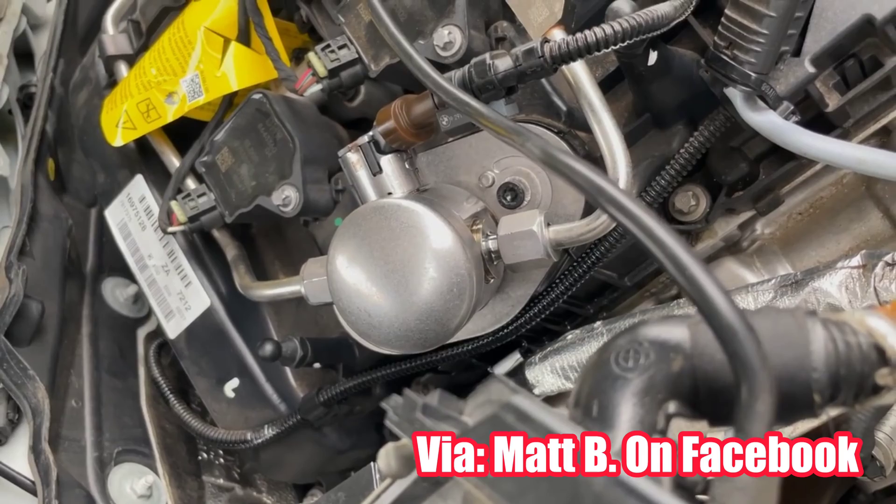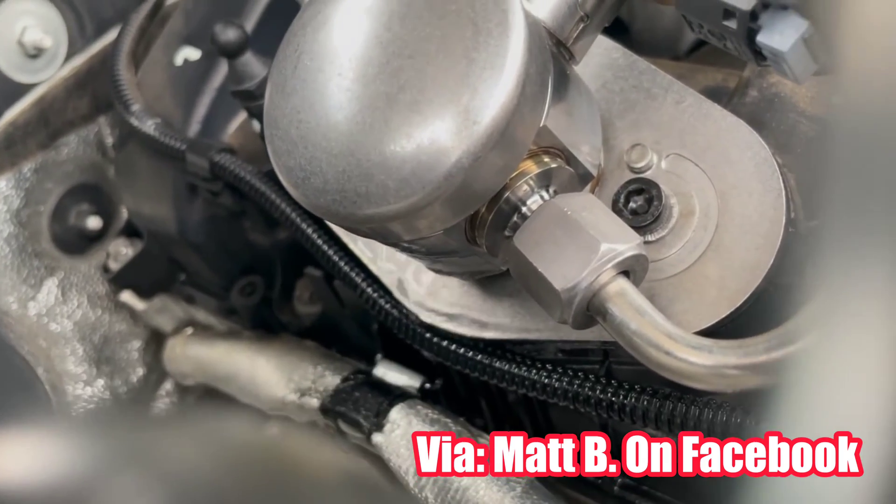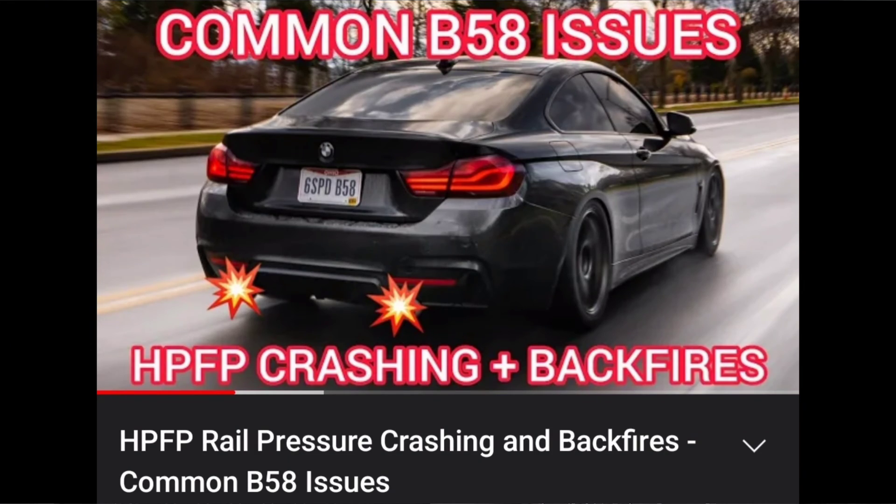I have seen a couple of pumps that have seized, and I've also seen one rare failure recently where it was leaking at one of the laser welds on the actual fuel pump housing — but again, those are extremely rare. I do have a full video on rail pressure crashing that can give you a lot more insight. Anytime you have a dip in rail pressure it's going to potentially throw this code, so you can look at anything in the system that supplies fuel up to the fuel rail as a potential cause.